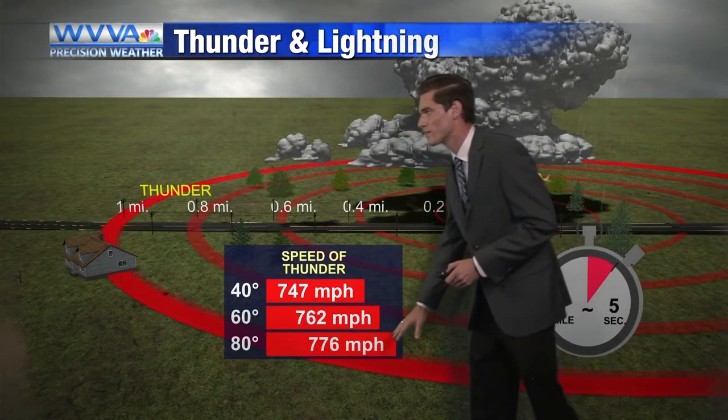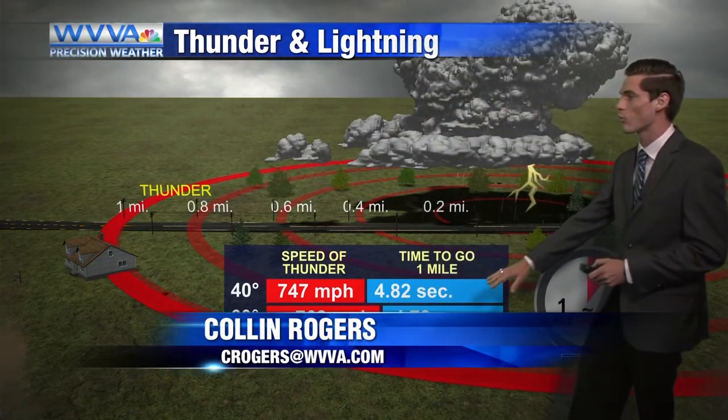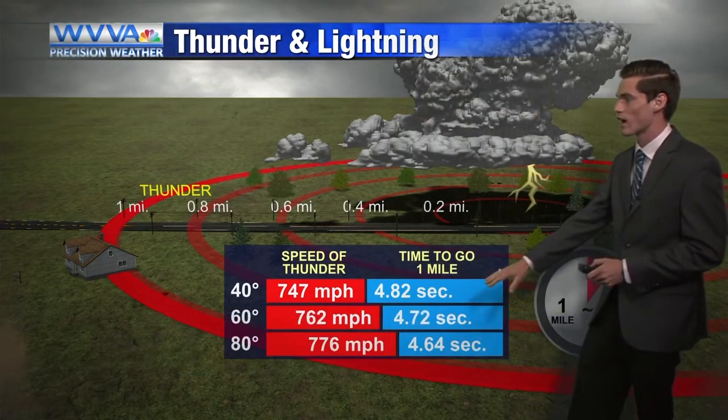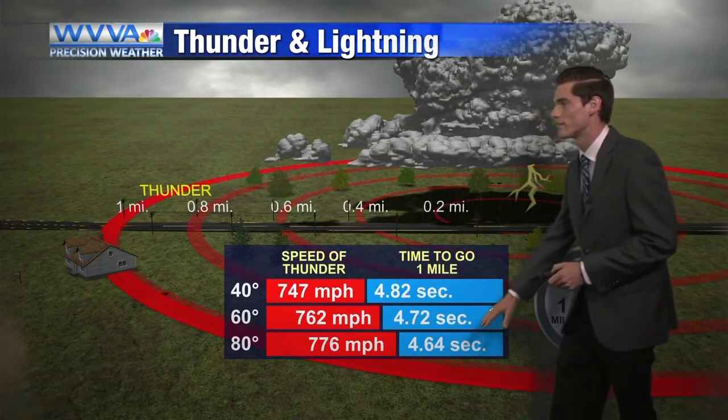Now on warmer days at 80 degrees, it can travel faster. So it takes about 4.82 seconds for thunder to travel a mile in cooler weather, whereas at 80 degrees it takes about 4.64 seconds.